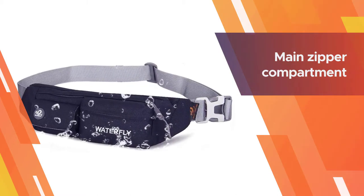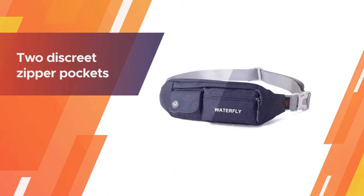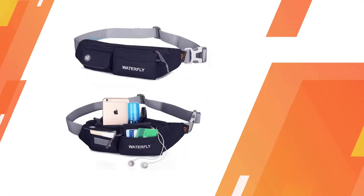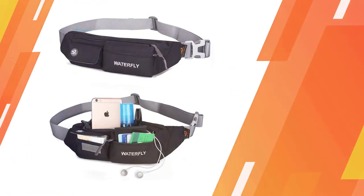It also comes with plenty of pockets. The main zipper compartment can handle some larger essentials, while two discrete zipper pockets can secure smaller valuables. And if there's anything you want to keep extra protected, you can store it in the bag's fourth pocket — a hidden zipper pocket tucked away on the bag's waistband.